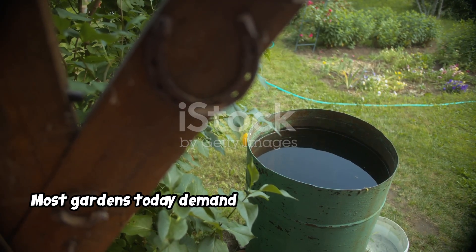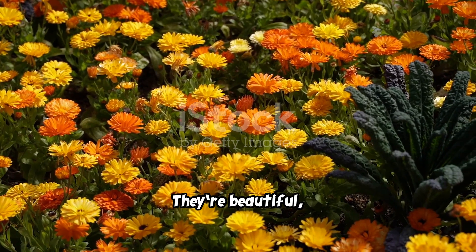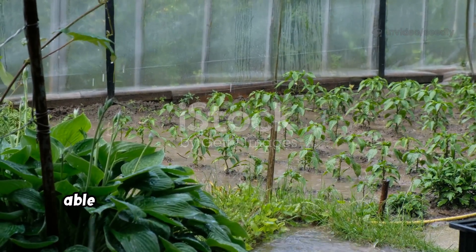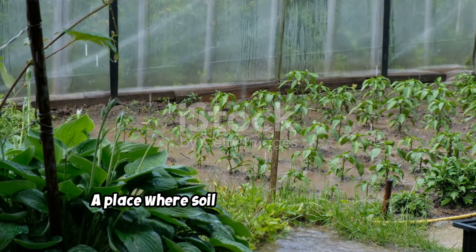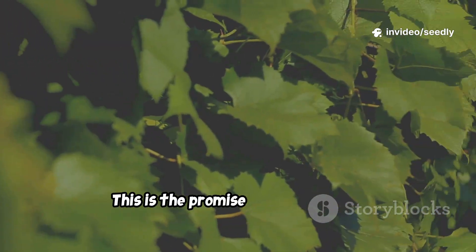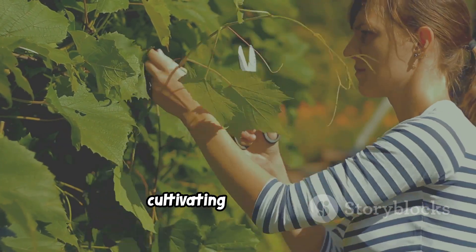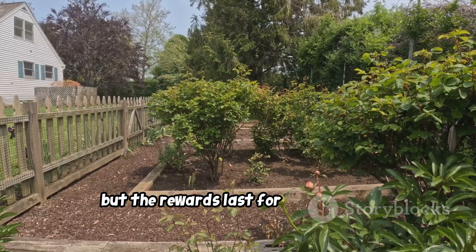Most gardens today demand constant attention — tilling, fertilizing, watering. They're beautiful, but fragile. Always thirsty and dependent. But imagine a garden with a memory of water, able to withstand drought for a season or more. A place where soil grows richer each year, without endless inputs. This is the promise of working with nature's cycles of decay and renewal. It's a shift from managing a garden to cultivating an ecosystem. The process is slower, but the rewards last for generations.